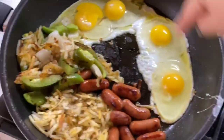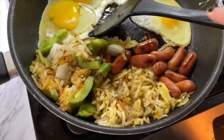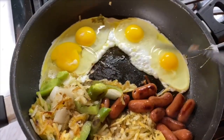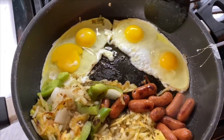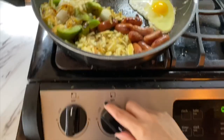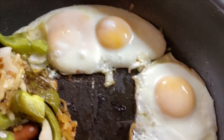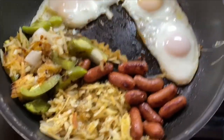I just throw everything in here because I'm lazy — lazy skillet breakfast! Black Friday's coming up and I'm hoping to get new pans because this girl needs them. I'm gonna turn down the heat and cover this so the eggs can finish. I like my eggs nice and done.